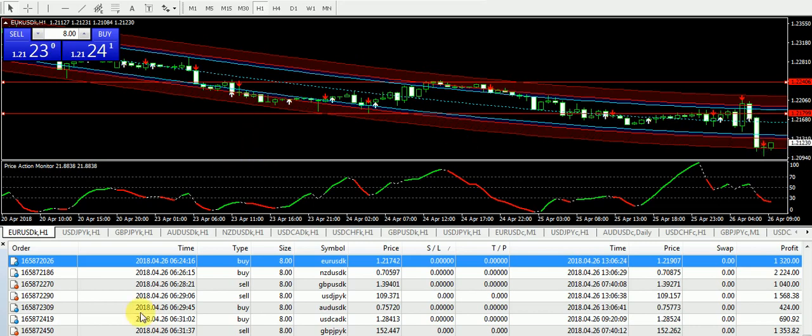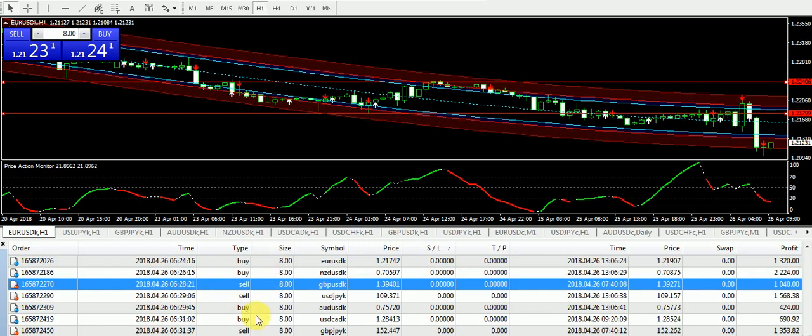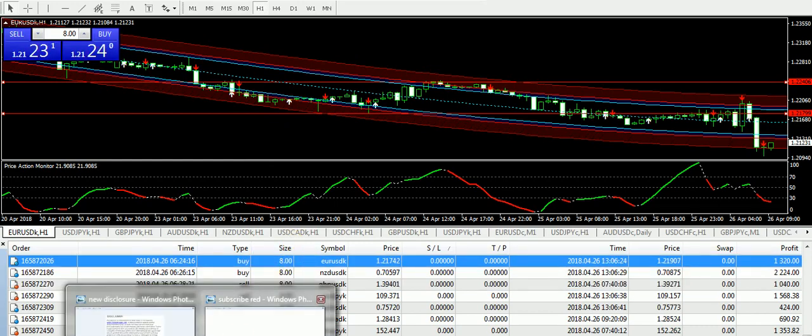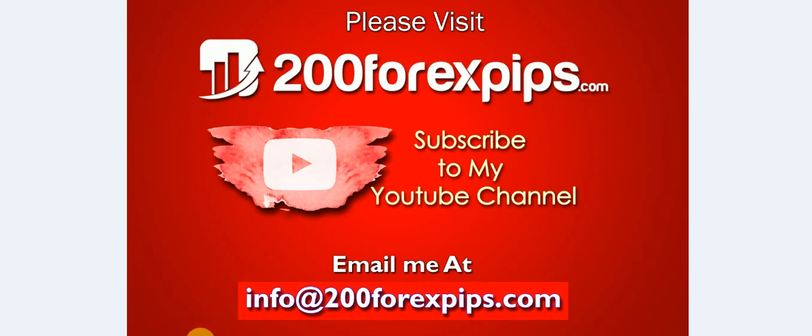This is all about today's analysis. Mostly we have done very well with our signals across the pairs except EUR/USD. If you are looking to subscribe to my daily Forex signal service, get the trading system shown on my chart, improve your trading technique through video lessons, or request Skype one-to-one live coaching, then email me at info@200forexpips.com. Please like the video, subscribe to my YouTube channel, and share the analysis with other traders. Thank you for watching.